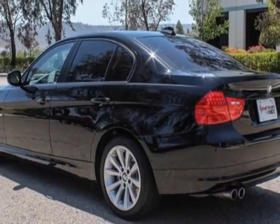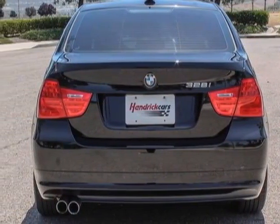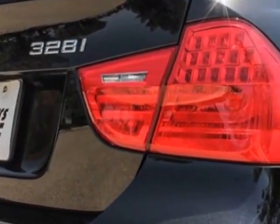Additional options for this vehicle include the six-speed Steptronic automatic transmission, heated front seats, premium package and the value package. Call 888-737-4550 or email our friendly sales staff today to schedule a test drive.